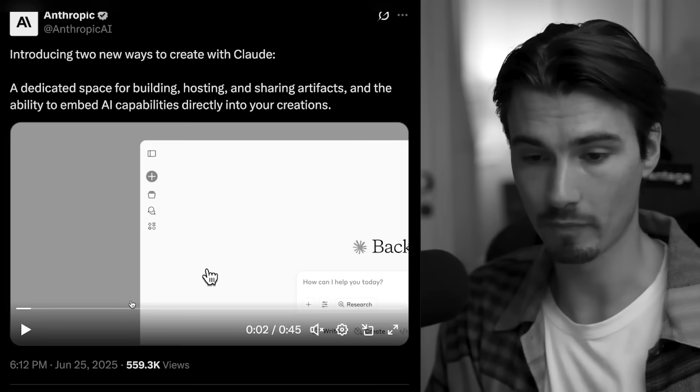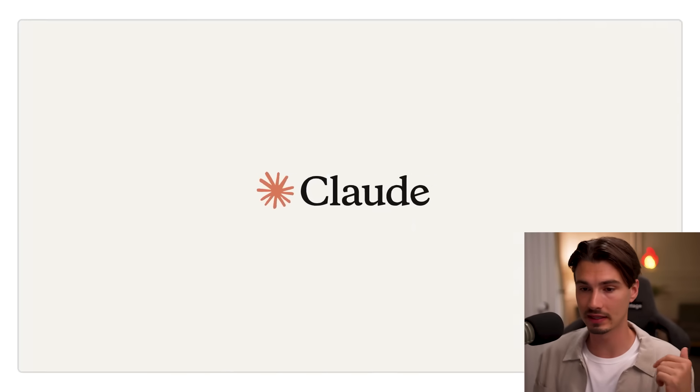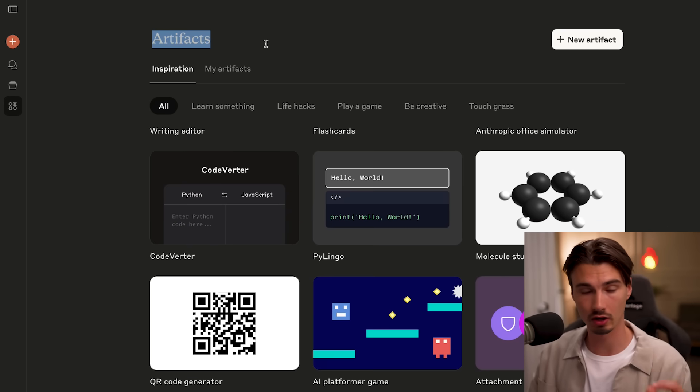I want to start with a story that we featured last week in the Quick Hits, but as I used it over the past week, I feel like it deserves ten times the attention we gave it. That's why I'm going to do this first segment about the improved Claude artifacts.